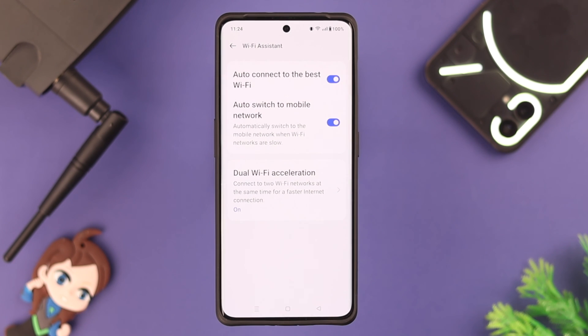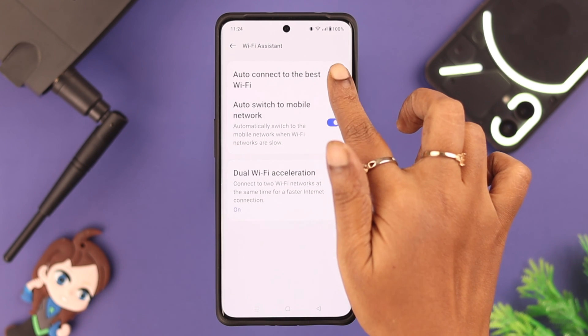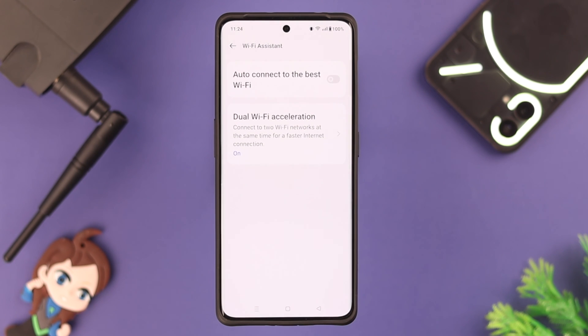After that, go back one step and enter Wi-Fi Assistant. Here, toggle off the 'auto connect to the best Wi-Fi' option, because it might keep switching between networks and cause Wi-Fi problems.